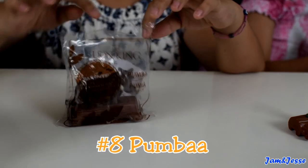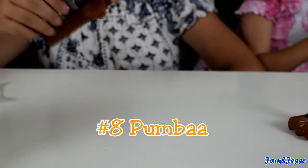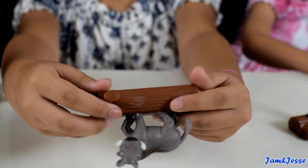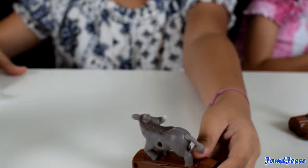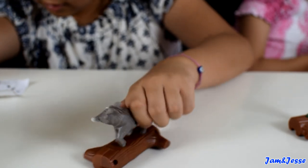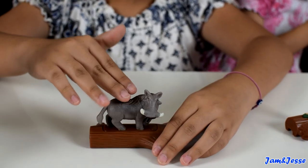This is number eight — the Pumbaa toy. This is what he looks like. There's no on and off button, so you have to do this. Since there's no on and off button you have to do this to activate him.